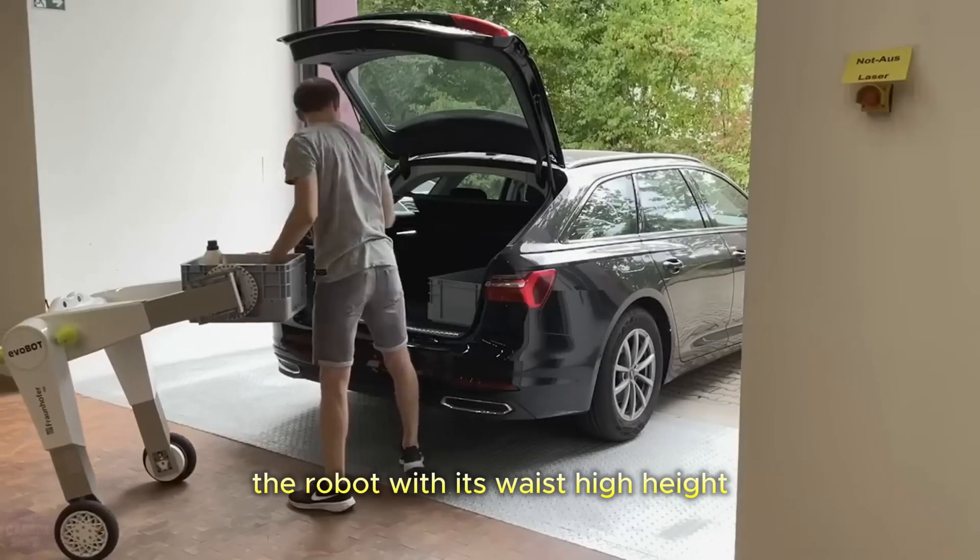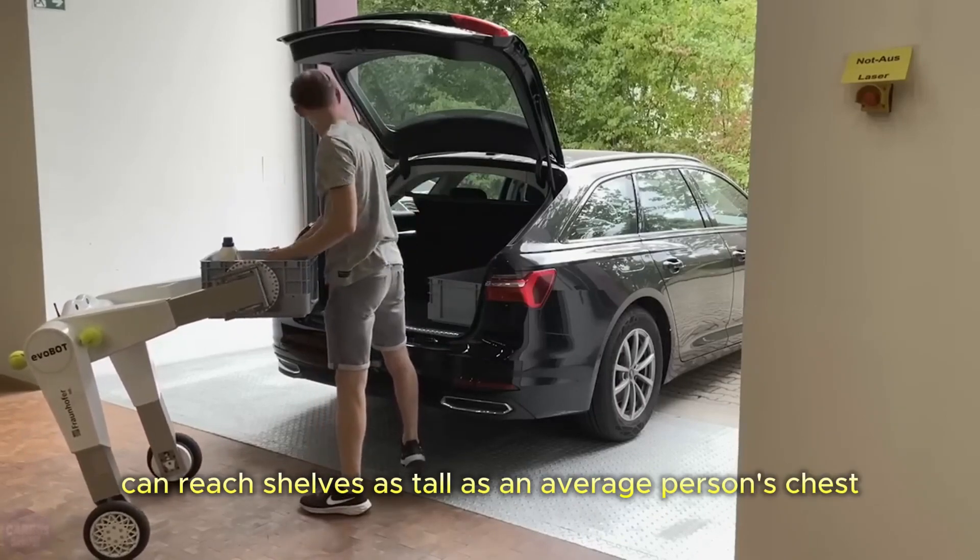Additionally, the robot, with its waist-high height, can reach shelves as tall as an average person's chest.